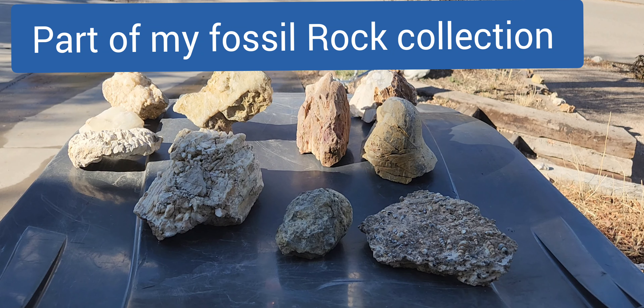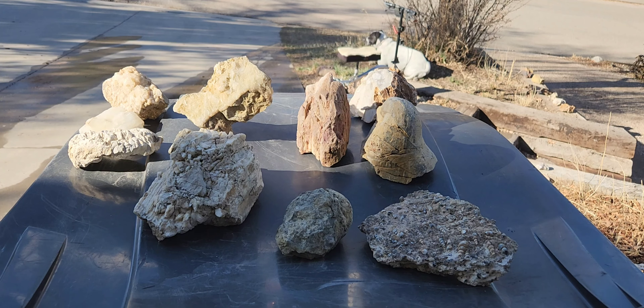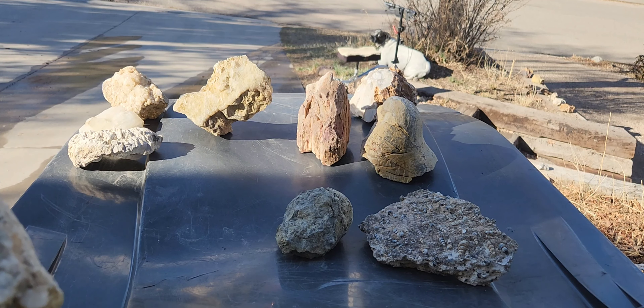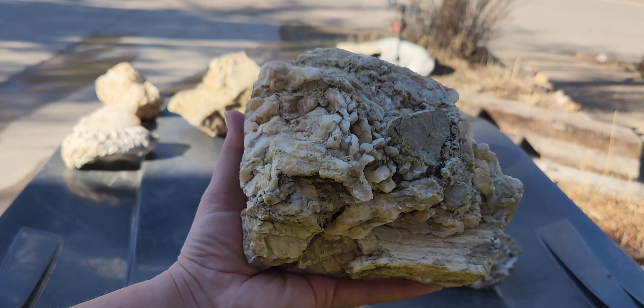I'm getting some fossils together to take over to Geofossil right here in Colorado Springs. If you haven't been, you must check it out.